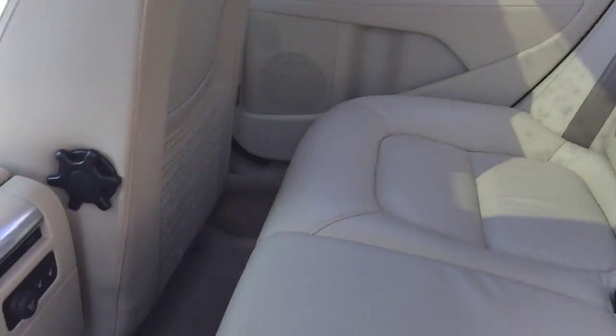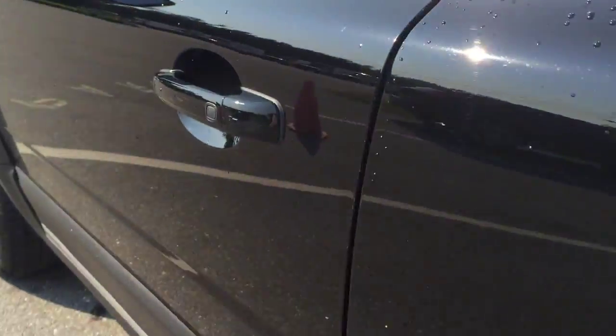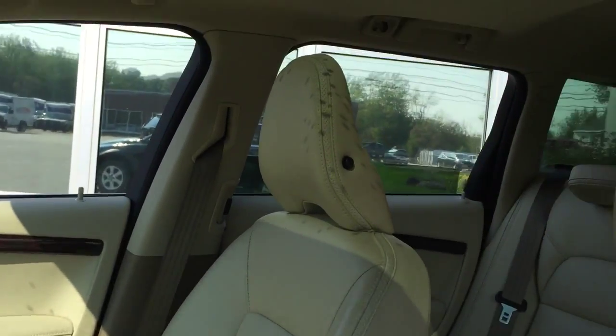Beautiful soft beige interior inside, and heated seats in the front and the back right there, as well as keyless entry. Power control seats and a top beige interior as well.